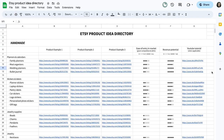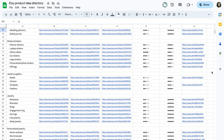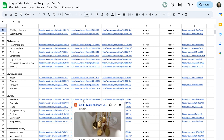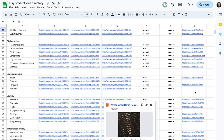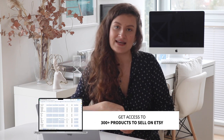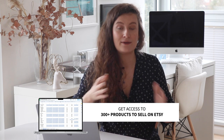And that's it, Etsy sellers. By focusing on these niches, you can definitely skyrocket your sales and take your Etsy shop to the next level. But before we go, I wanted to let you know about a free resource I've created just for you. It's a Google Sheet that contains a list of more than 300 products that are currently in demand on Etsy, organized by niche, so you can easily find the ones that are right for your shop. By using this resource in combination with the information you learned in this video, you will have everything you need to start selling more products and making more money on Etsy. So be sure to check out the link in the description below to download this free resource. Thanks for watching and I'll see you in the next one.